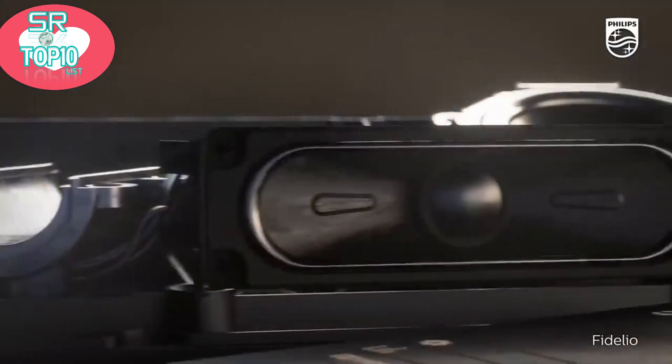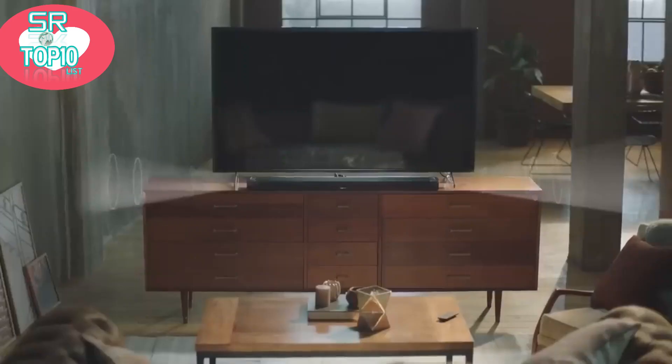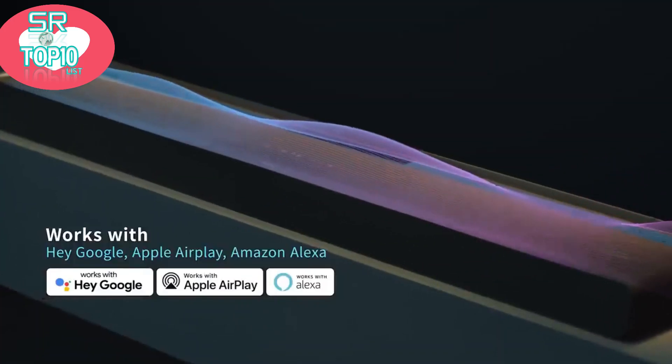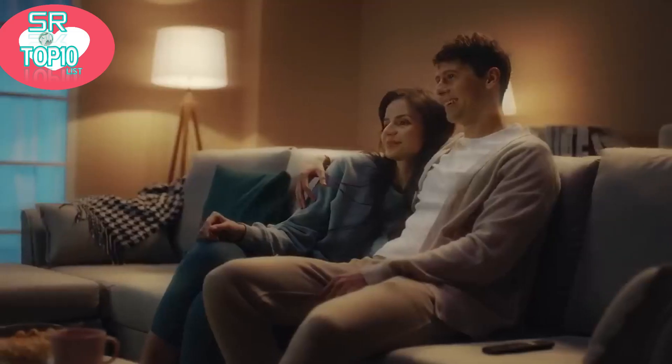Find the best Dolby Atmos soundbars at Amazon. We analyzed consumer reviews to find the top-rated products. I am going to review the top 5 Dolby Atmos soundbars on the market.